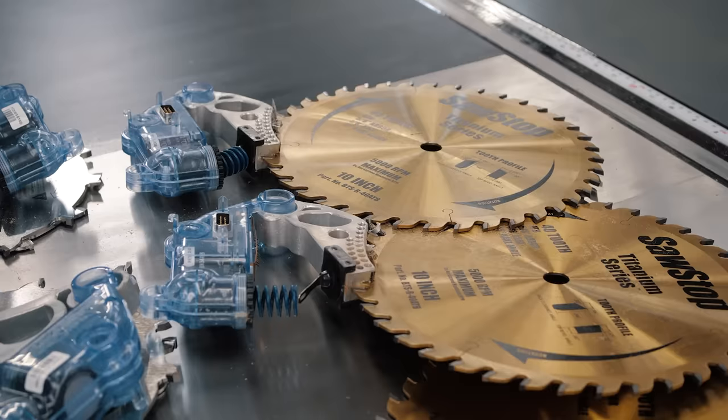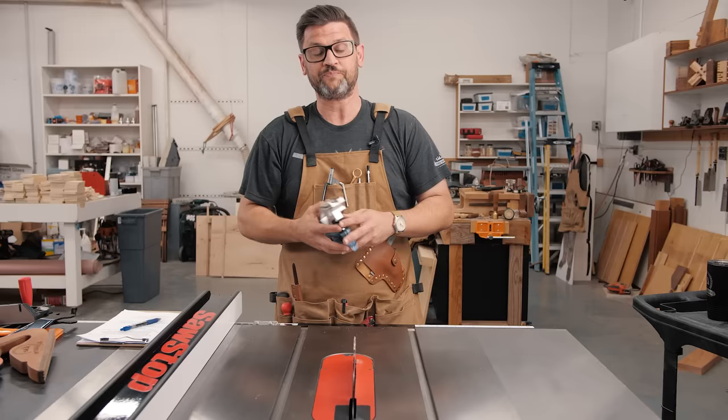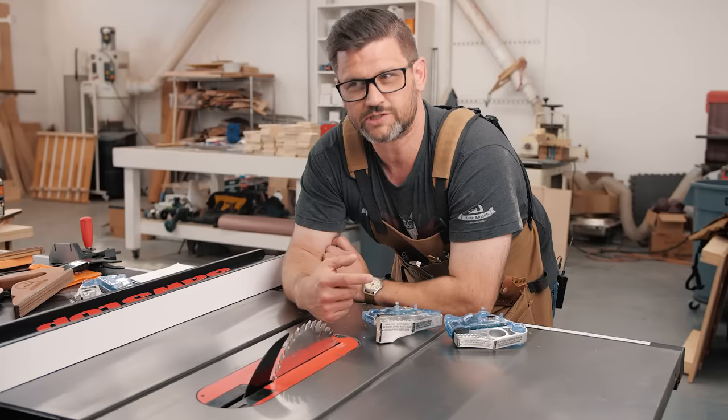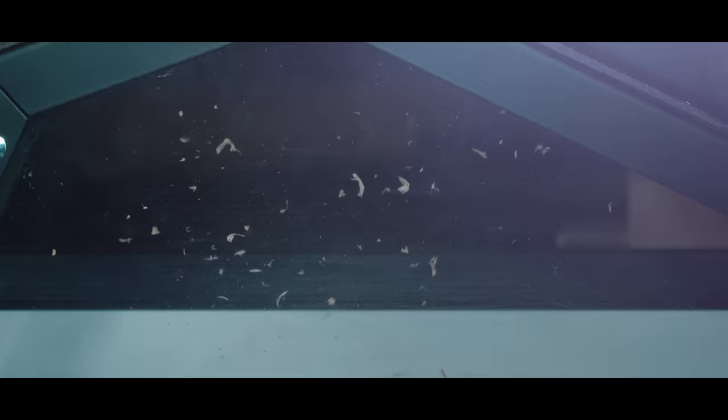We did six regular activations and one at super high speed — I went as fast as I could with the hot dog. The tests were done on my five-horsepower ICS SawStop, which is the industrial cabinet saw. I used to have the PCS in some older videos — that's the professional cabinet saw — but recently we upgraded and got the overarm dust collection, which is awesome.